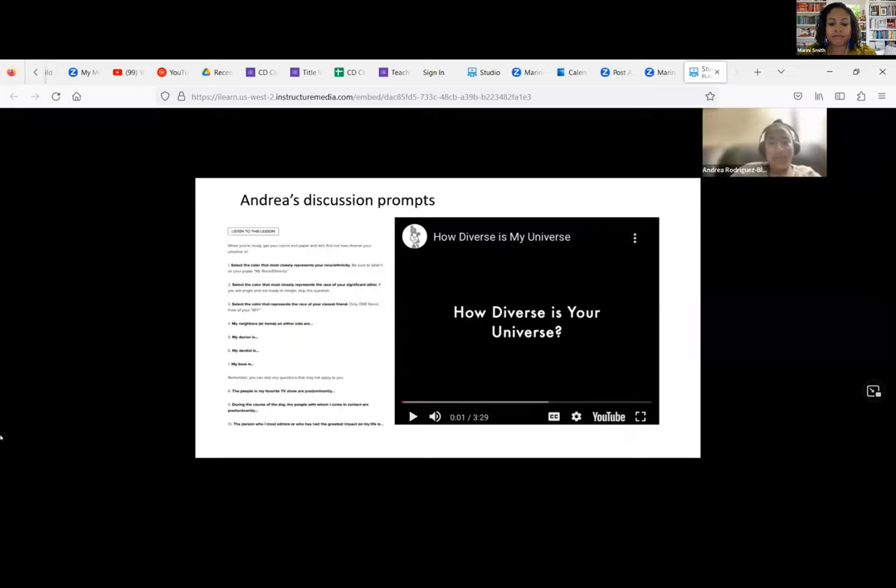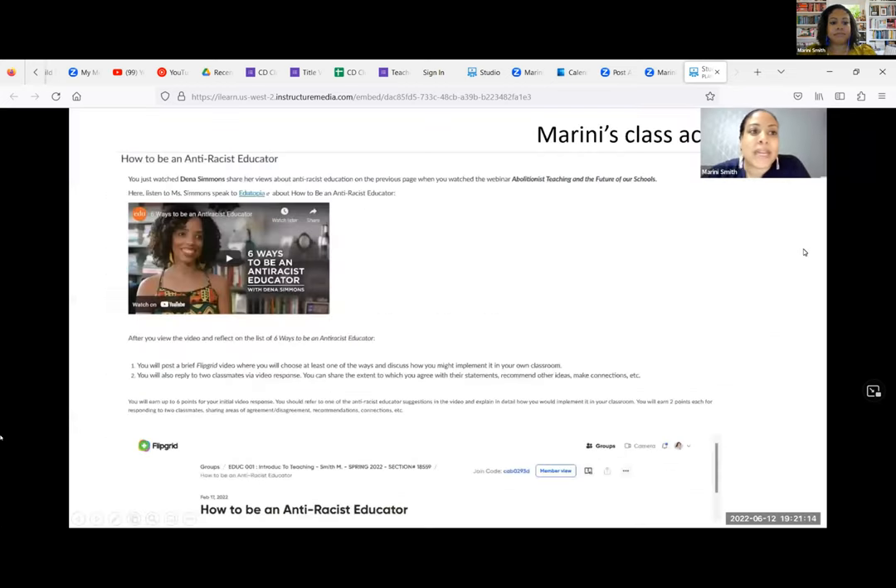One of the assignments I implemented was 'How Diverse Is the Universe?' — the purpose was to have students think about their day-to-day interactions and the level of diversity they surround themselves with. The objectives were to examine interactions with people of different identities, understand how to enrich their cultural environment, understand the impact of their environment on their beliefs and actions, and challenge them to consider how their interactions shape how they view the world. There was also an assignment, 'How to Be an Anti-Racist Educator,' where students posted a brief Flipgrid video choosing at least one strategy and discussing how they might implement it, then responded to two classmates.